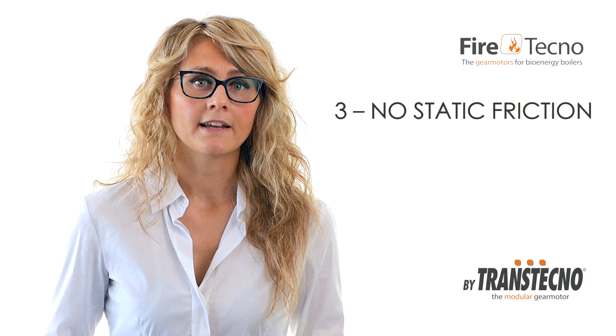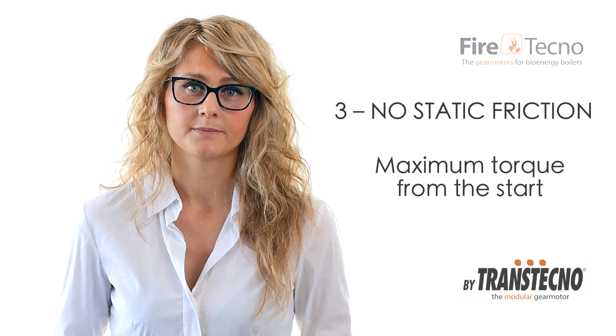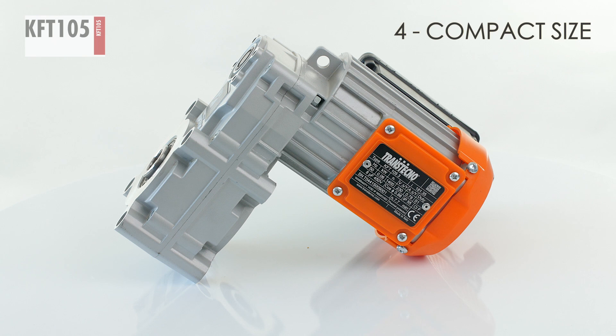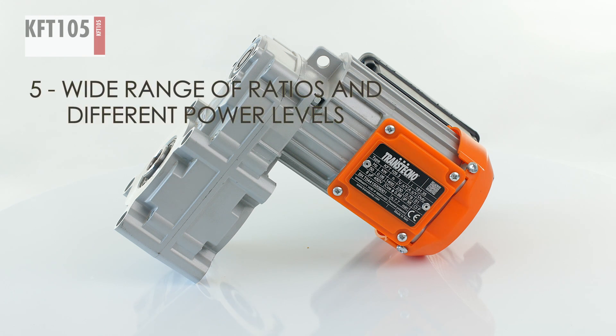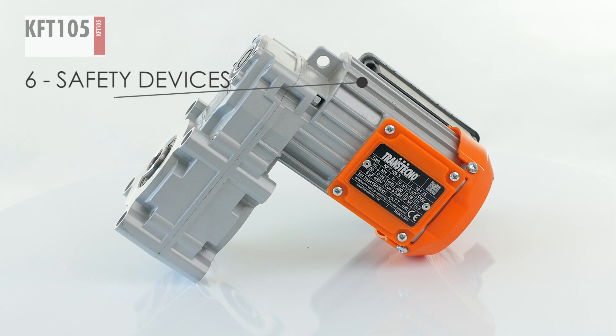Since the KFT is a helical parallel gear motor, it can provide maximum torque from the start. The compact L-shape is perfect for fitting in several applications. A wide range of ratios and different power levels are available. A PTO probe is essential to preserve the life of the motor.